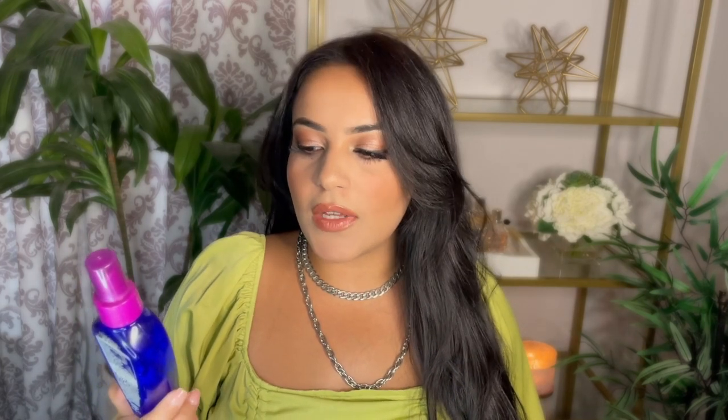The other product that I loved using is the It's a 10 Leave-In Miracle product. I have used the keratin one — actually it's right here — but I don't like it as much as the original one.